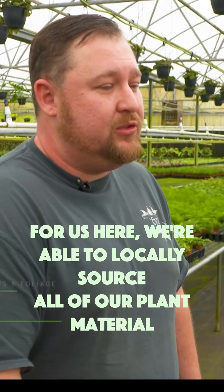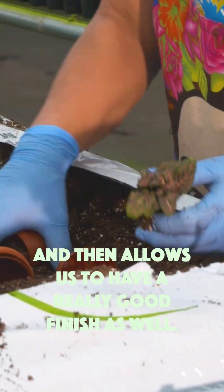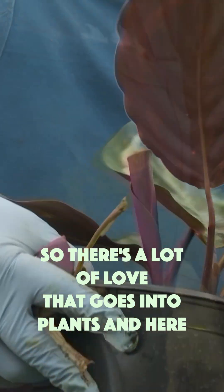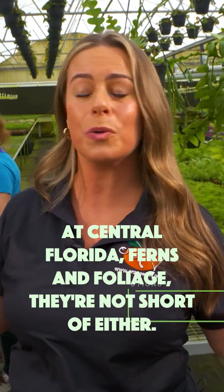Here we're able to locally source all of our plant material, and that allows us to have a really good start and a really good finish as well. There's a lot of love that goes into plants, and here at Central Florida Ferns and Foliage they are not short of either.